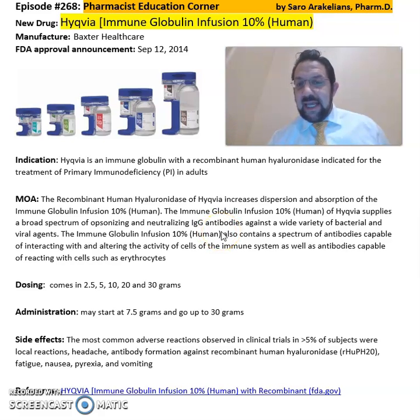It comes in 2.5, 5, 10, 20, and 30 gram dosages. You may start at 7.5 grams and go up to 30 grams depending on the physician's recommendations and the patient's tolerance and the condition the patient may have.